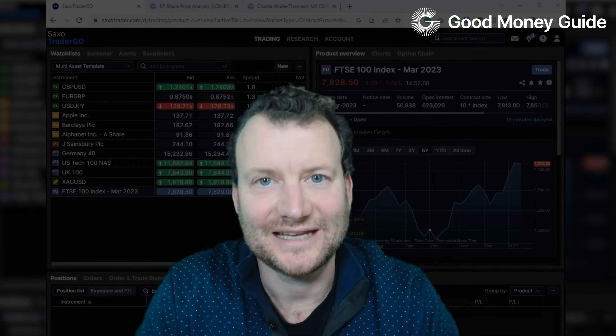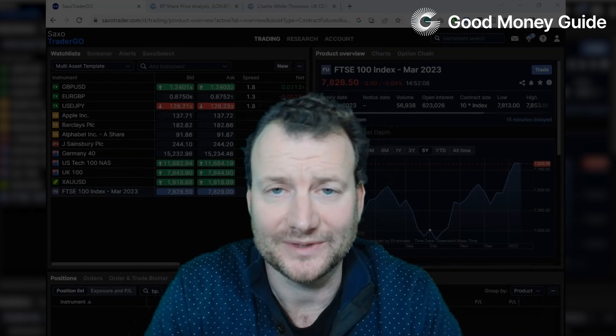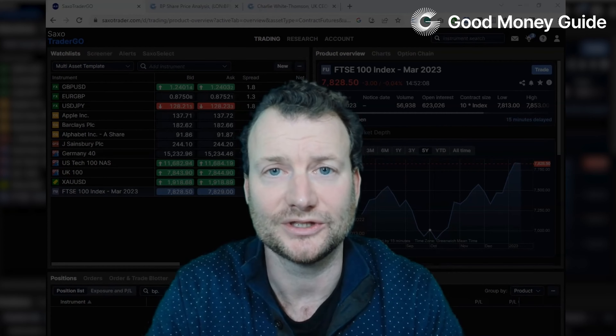App of the day is Saxo Markets. Well actually they're slightly more than an app — they're a full-scale broker. So we're going to test the desktop trading platform and also the trading app.